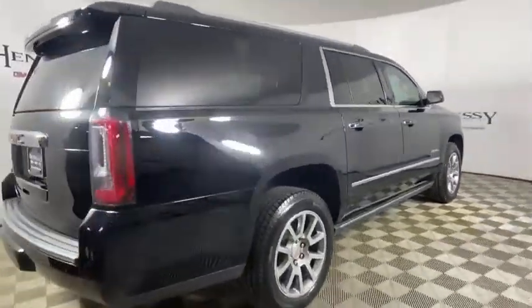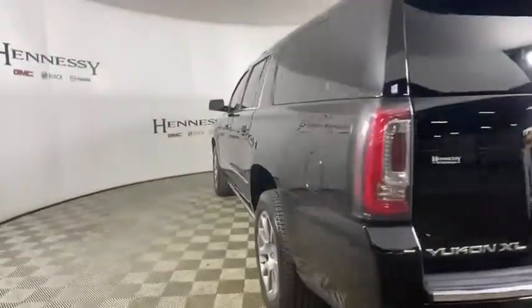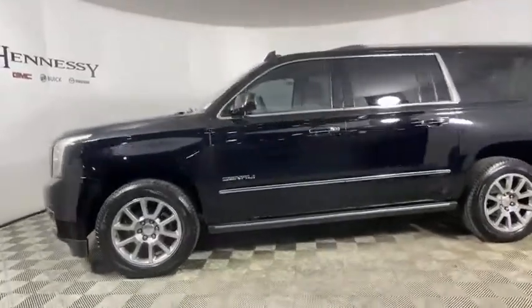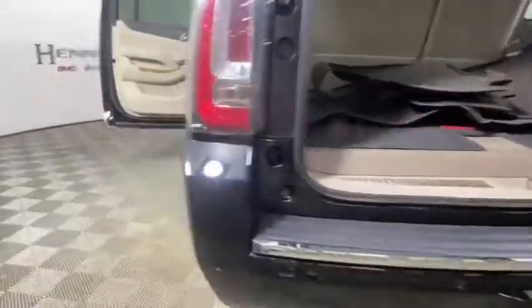Here are some of this vehicle's great options: traction control, power passenger seat, power liftgate, navigation system, dual airbags, alloy wheels, power steering, auto-dimming rear-view mirror, four-wheel disc brakes, universal garage door opener, power windows.